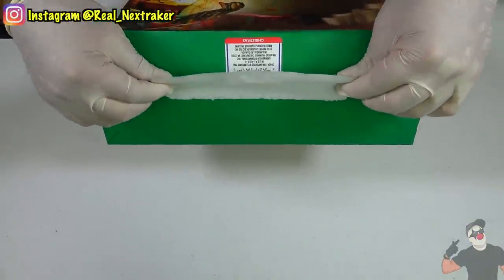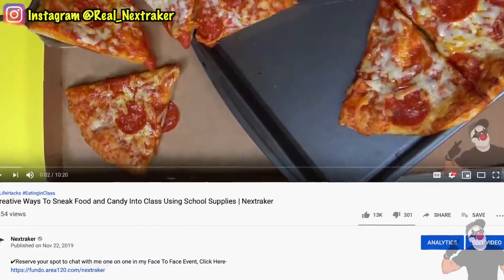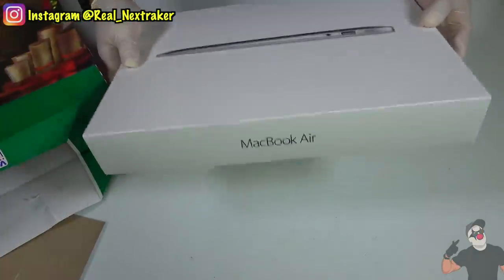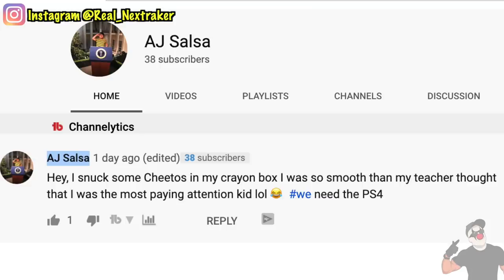Before we proceed with these awesome ideas, I'm happy to announce that we have reached our like goal of 10,000 likes in my previous video, and just like I promised, I will give away a PlayStation 4 to one of my subscribers. Congratulations AJ Salsa! You will be getting a brand new PlayStation 4 in the mail, just in time for Christmas.